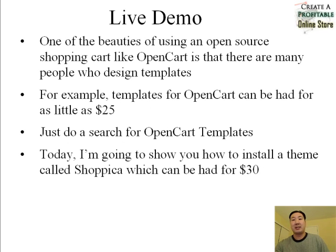In this mini-tutorial I've shown you how to install OpenCart, which is an open-source shopping cart. One of the beauties of using an open-source platform like OpenCart is that there's a whole bunch of people who design templates for it. Templates for OpenCart can be had for as little as $25, and in fact there are a lot of template designers who are willing to give their template designs away for free as well.